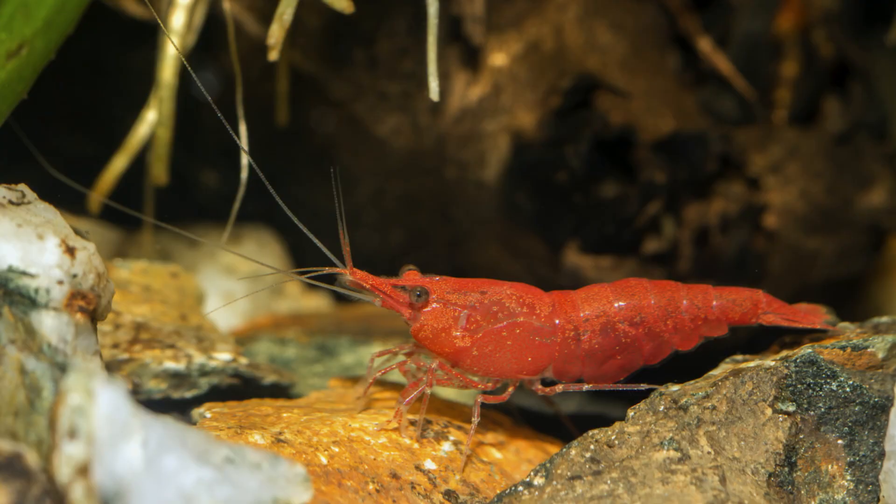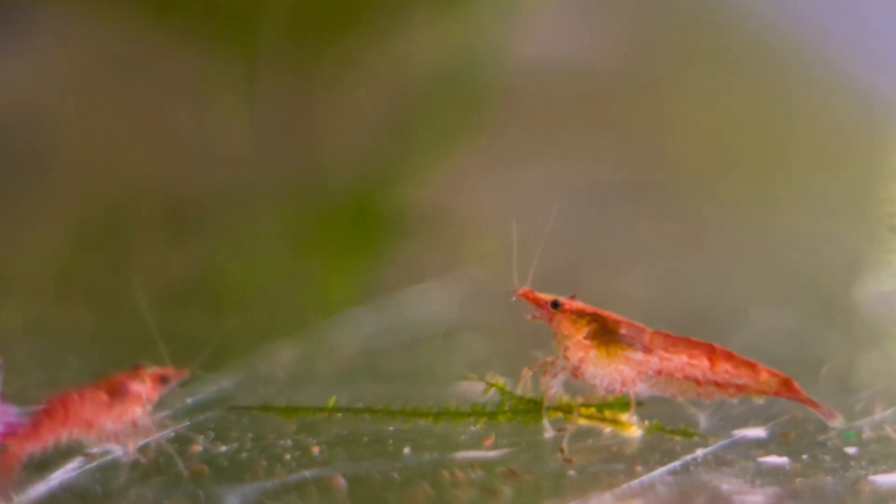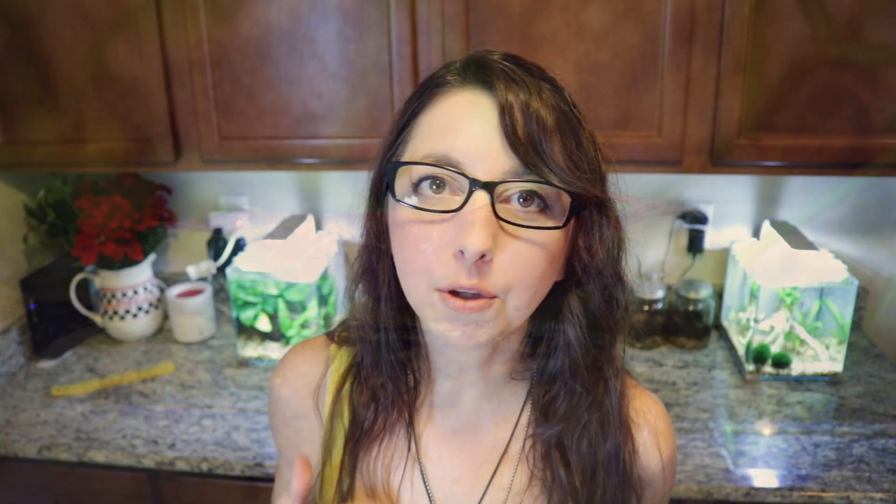Number four is the cherry shrimp. Cherry shrimp are adorable and they get to be about one and a half inches in size. As with most shrimp, they do better in a heavily planted tank and they require a minimum of a five-gallon tank. Because they tend to be very small, if they are not kept in a heavily planted tank there is a good chance your betta might treat them as an expensive snack. But in a heavily planted tank, they should have a pretty good chance.